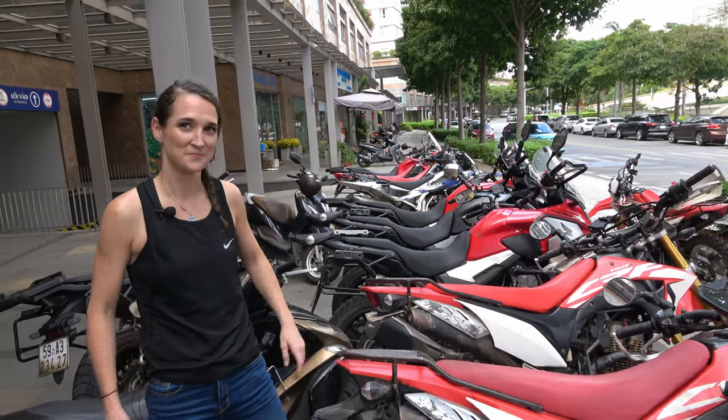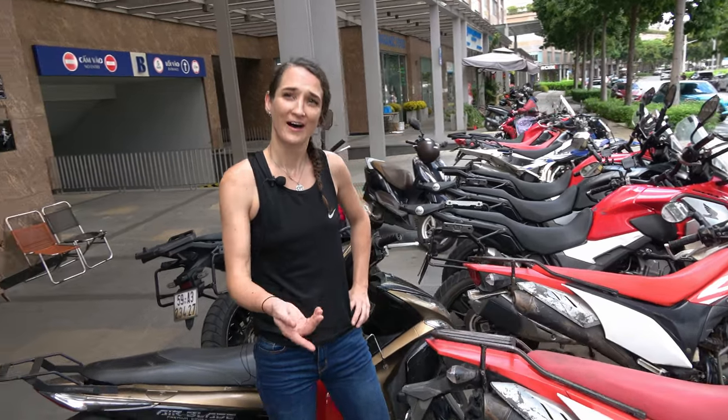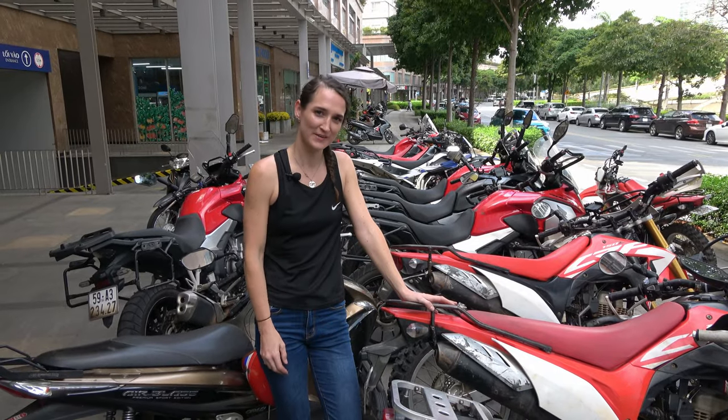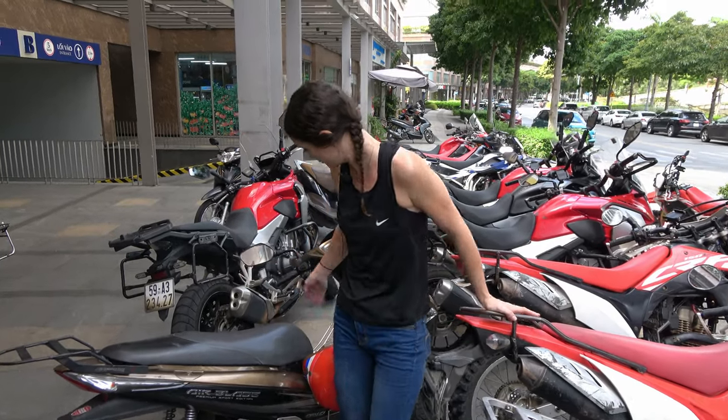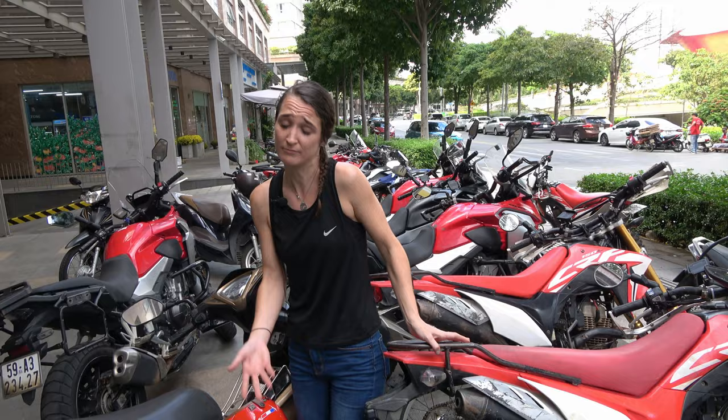If you have a cheap $10 helmet and it gets stolen, it gets stolen. But if you have a $400 helmet, you probably want to give that to the security guard. Theft isn't super common in Vietnam — people are quite honest here. However, it is opportunistic, so anything easy to take might be taken.